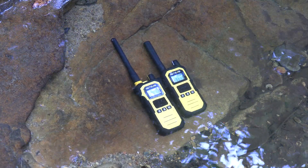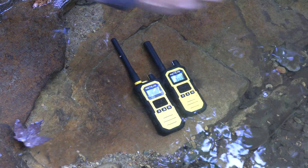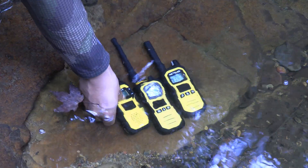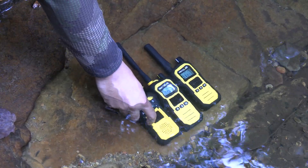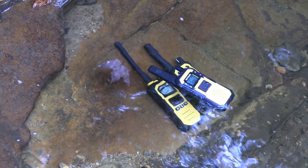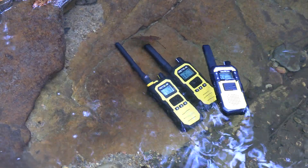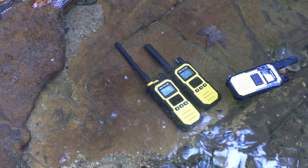One common question for waterproof radios is: do they float? As we can see here, the Plus and Pro do not float and drop like a rock into the creek bed below. The RB48 FRS radio does float, so for those of you needing a radio that floats for kayaking, fishing, or watersports in general, the RB48 fits the bill.